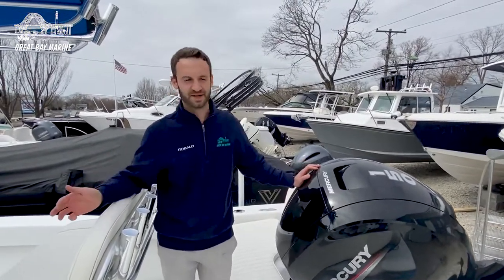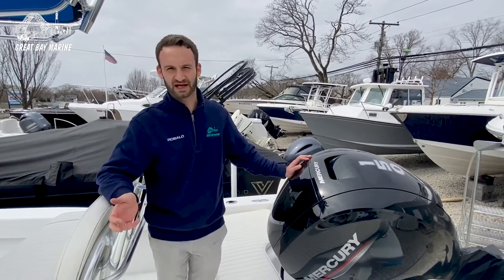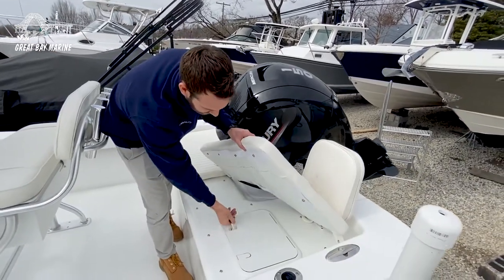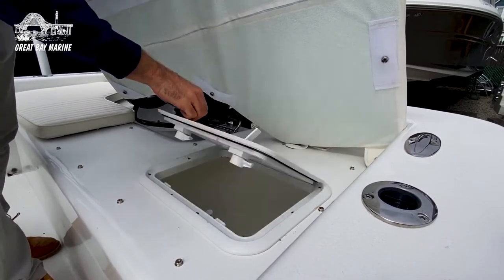This 21-foot center console is a very spacious boat. We power them with a 150 Mercury and they come back to the trailer. Here in the back, you have plenty of seating with some backrests. You have a nice live well underneath here, and on the other side you're going to have your battery and bilge jacks.